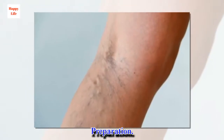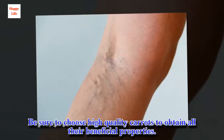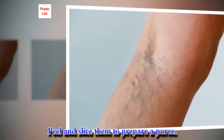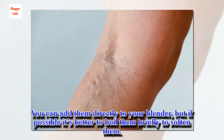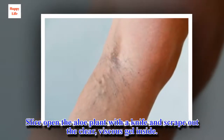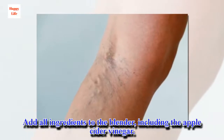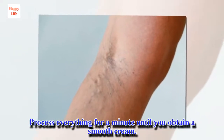Preparation: Be sure to choose high quality carrots to obtain all their beneficial properties. Peel and slice them to prepare a puree. You can add them directly to your blender, but if possible it's better to boil them briefly to soften them. Slice open the aloe plant with a knife and scrape out the clear, viscous gel inside. Add all ingredients to the blender, including the apple cider vinegar, and process everything for a minute until you obtain a smooth cream.